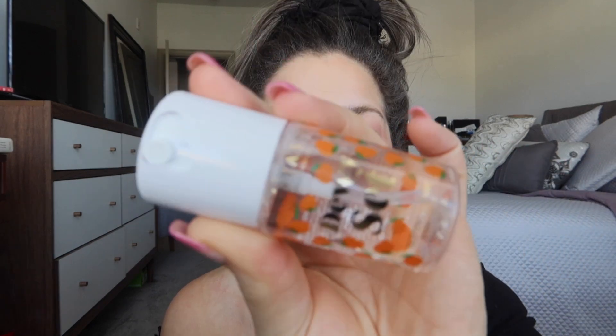To finish up this skinimalism look we are going to set it, and of course I'm using a dewy setting spray. This is from Anastasia Beverly Hills — it is the Dewy Set. The scent smells like a peach. This stuff really does make your skin very whoa — very dewy and glowy — and once again a very natural-looking set to the face.